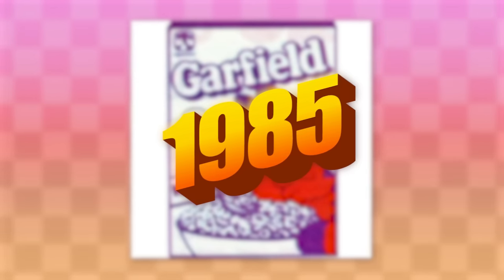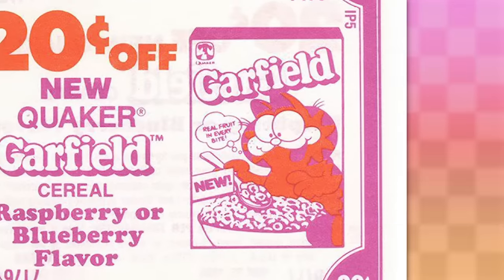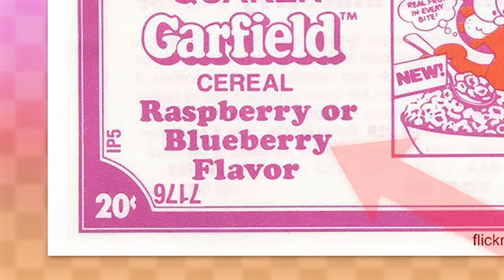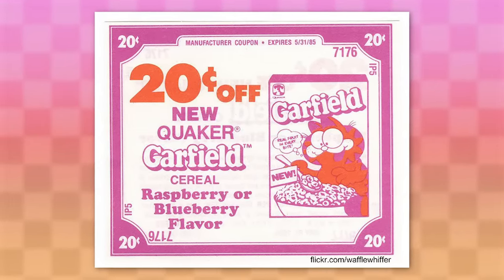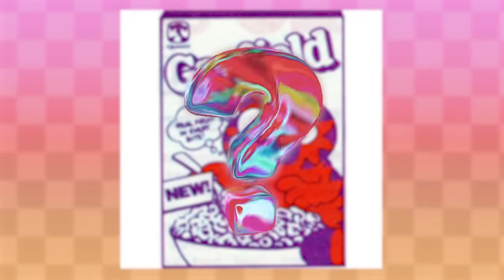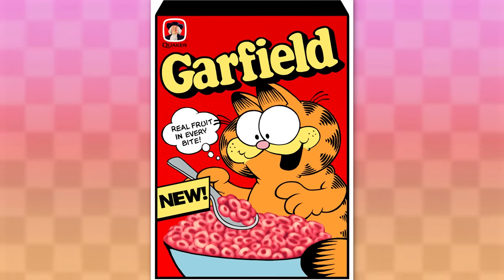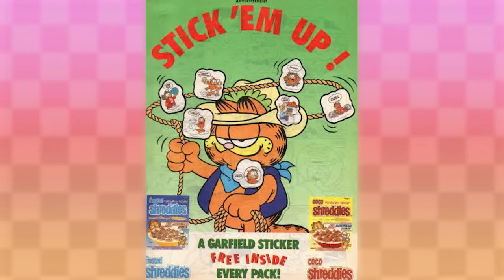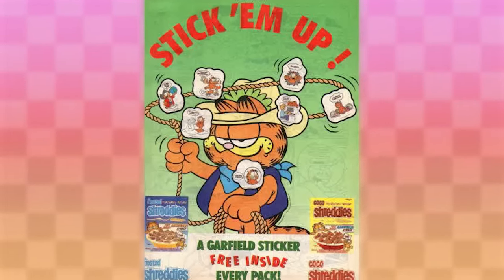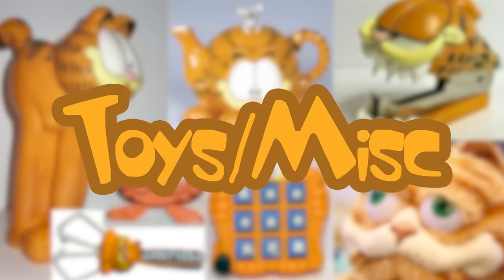The only other Garfield cereal to ever exist is one from all the way back in 1985. The only proof of this thing's existence is a singular picture of a coupon that has a drawing of the box — it apparently came out in raspberry or blueberry and was produced by Quaker. That's literally all we know about its existence. For all we know, it might not have even existed at all, as not a single photo of the box has ever been found. Here's a hypothetical recreation someone on Reddit made of the box art. He was occasionally plastered onto cereal boxes for advertising, and there were many Garfield toys you could find in various cereal boxes, which moves us on to toy slash miscellaneous.